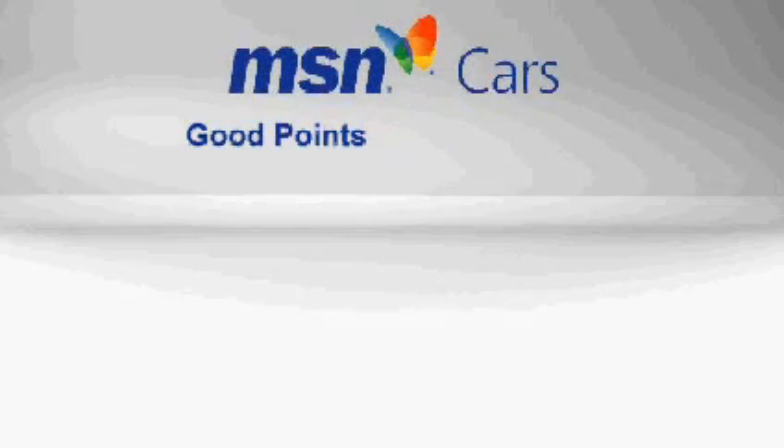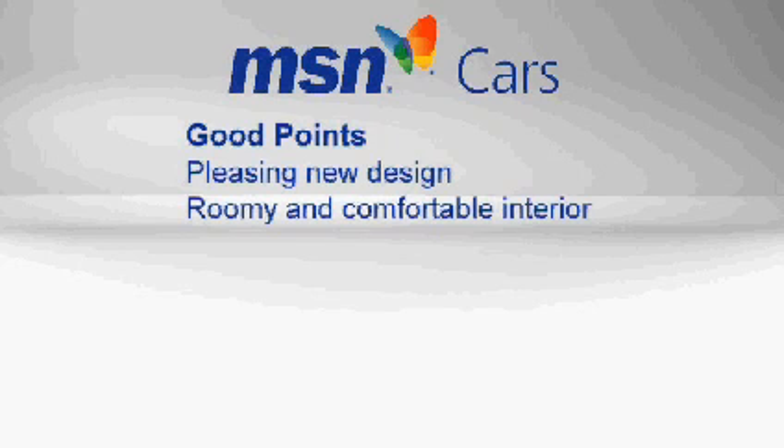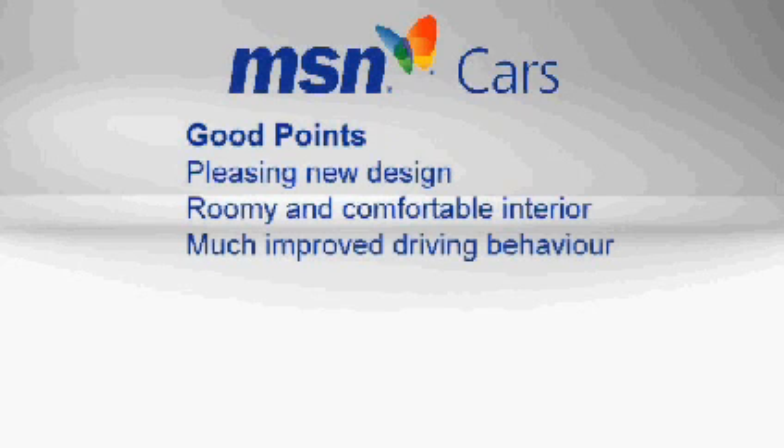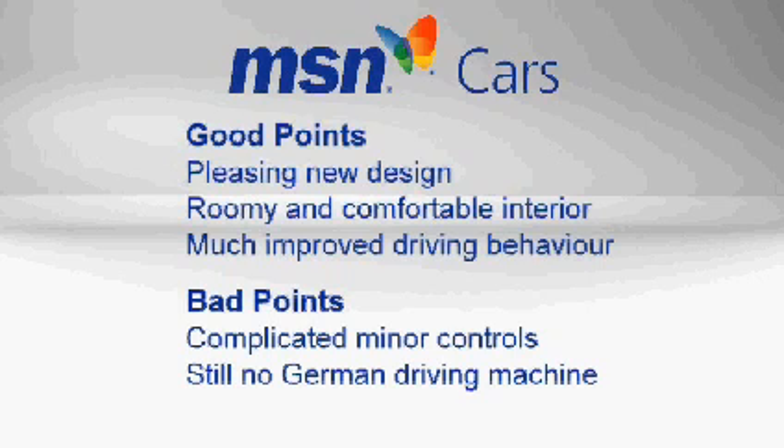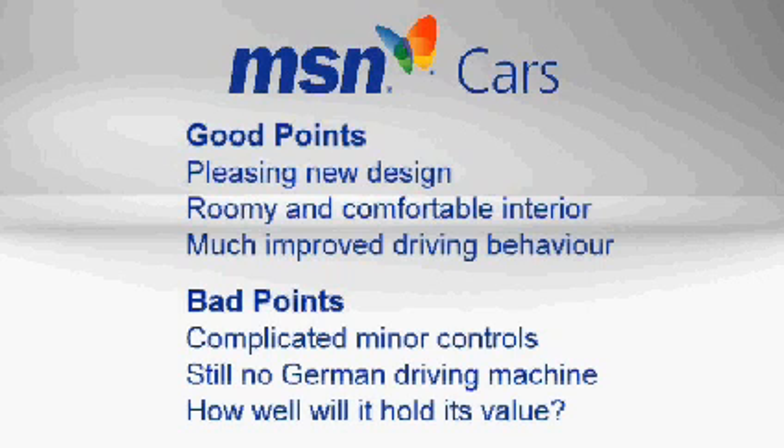The good points? There's that pleasing new design, a roomy and comfortable interior, and the much improved driving behaviour. On the negative side, the minor controls are complicated, it's still no German driving machine, and we're slightly concerned about how well it will hold its value.